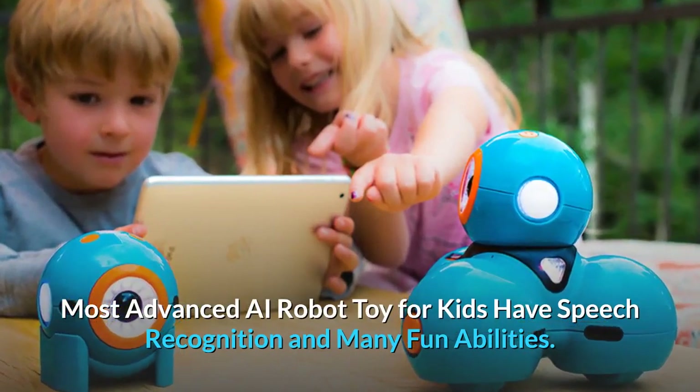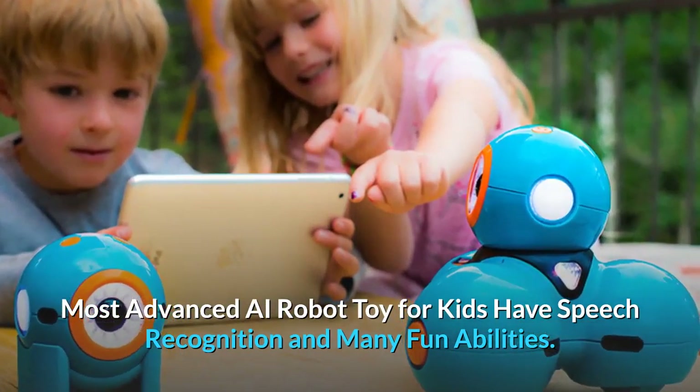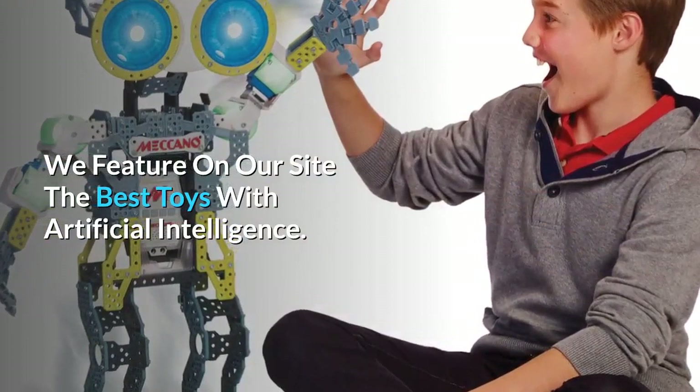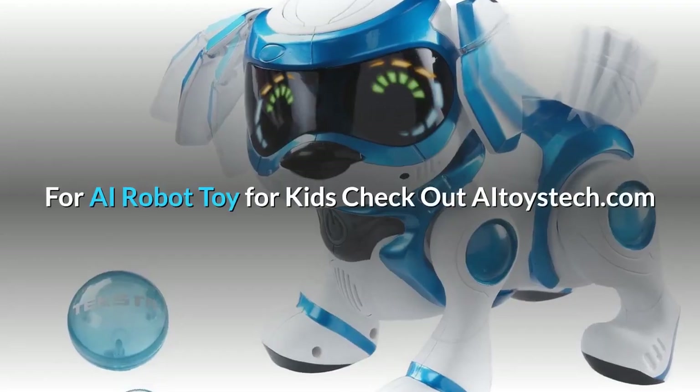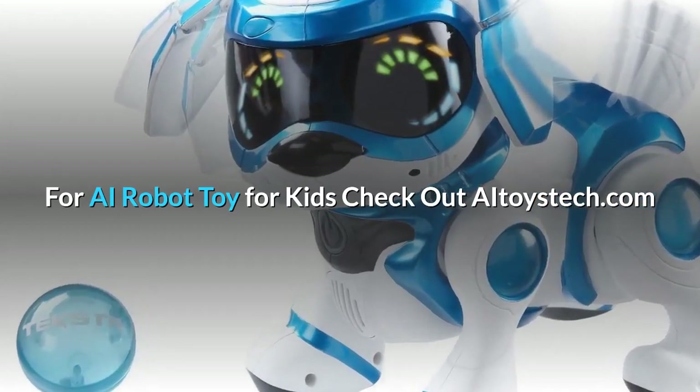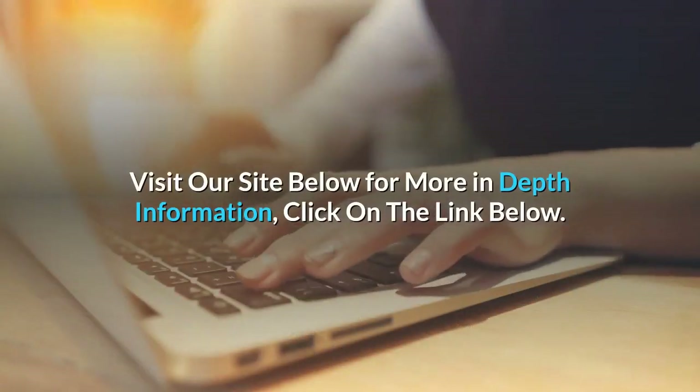With the best artificial intelligence toys, robot programming becomes fun, coding becomes fun, and so much more. The most advanced AI robot toys for kids have speech recognition and many fun abilities. We feature on our site the best toys with artificial intelligence — check out aitoystech.com for more in-depth information.